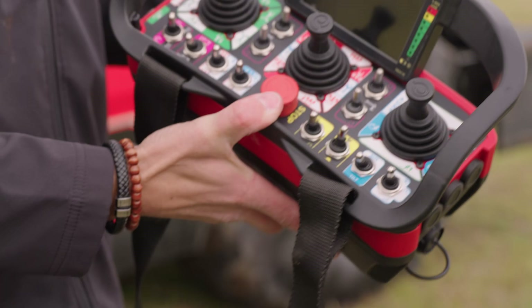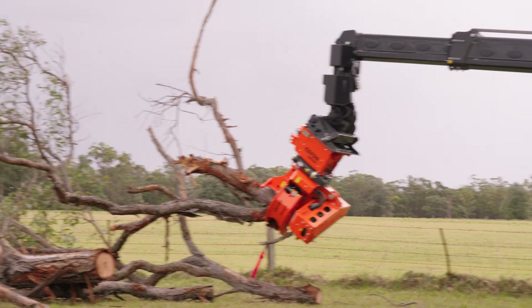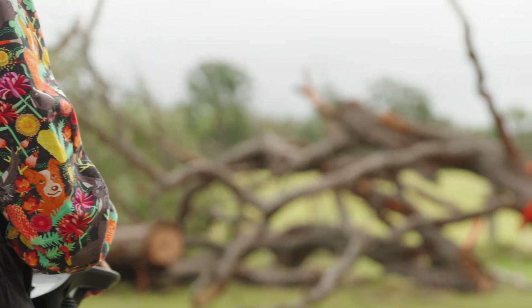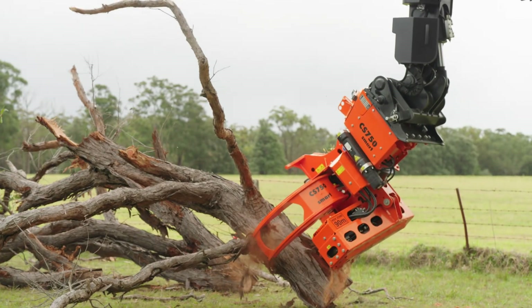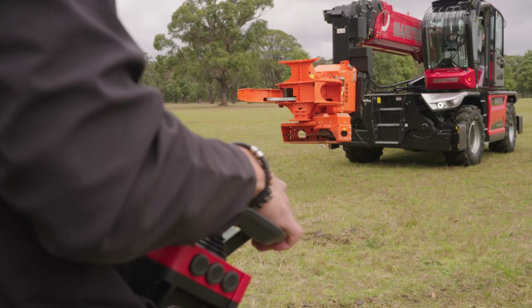This particular machine also has a remote driving capability. So you can actually drive it from the remote control up to a hundred metres away from the machine, if you want to put it into an environment where you may not be comfortable with an operator in a cab. These are all options available too, and what makes Manitou best on market.